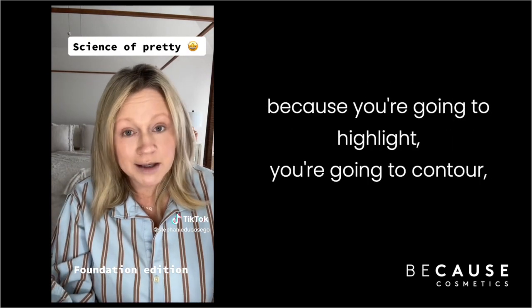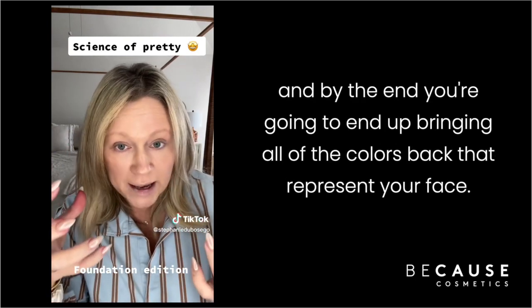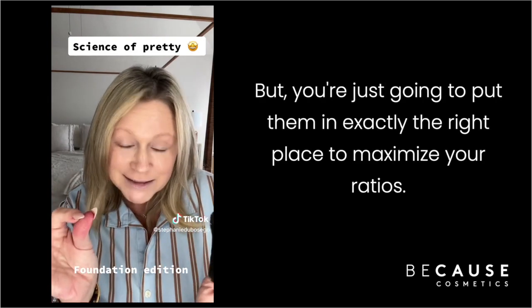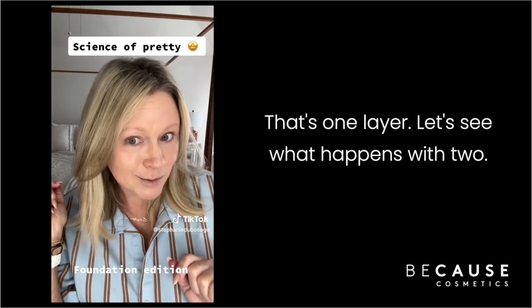There are actually probably three or four different shades that would work beautifully for you, because you're going to highlight, you're going to contour, and by the end you're going to bring all of the colors back that represent your face — just put them in exactly the right place to maximize your ratios. That's one layer. Let's see what happens with two.